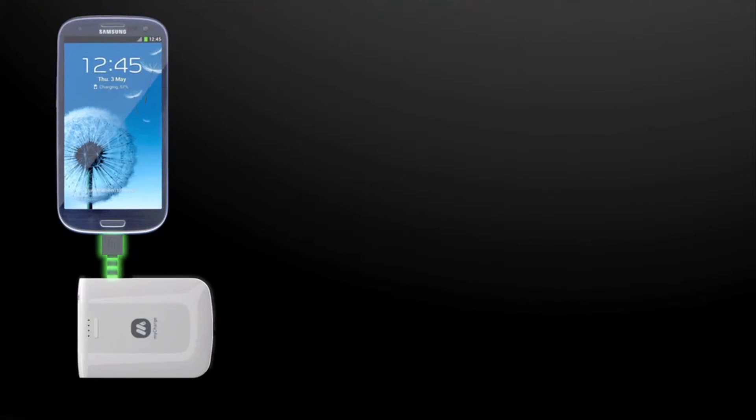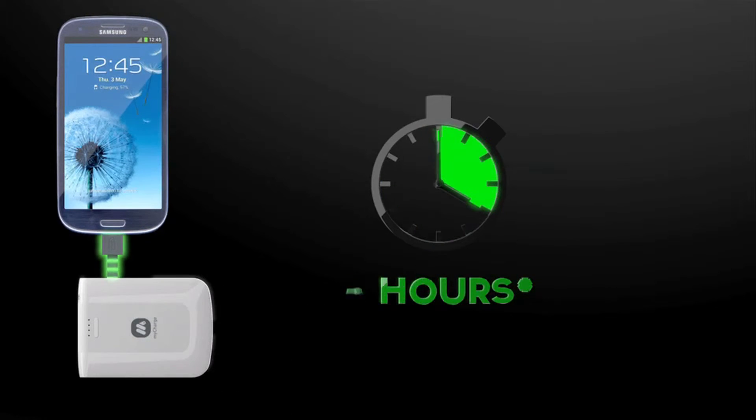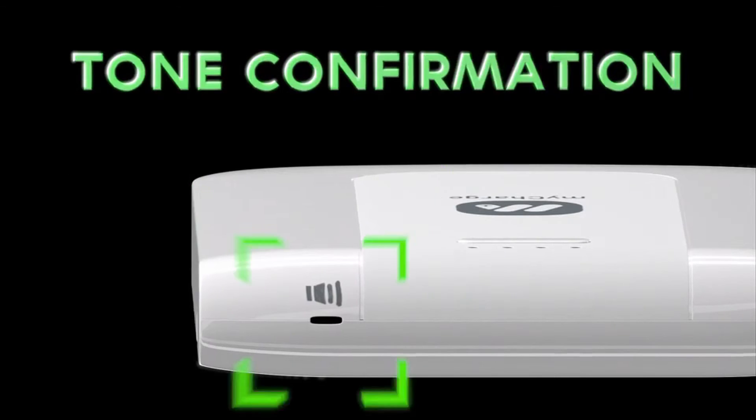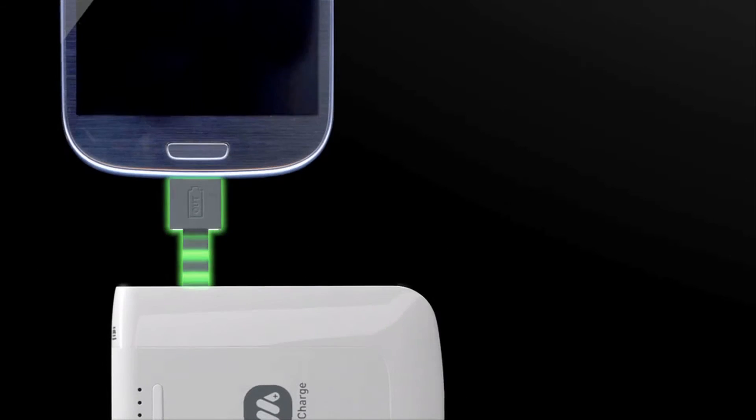And with a single charge, the Voyage 1000 will add an extra 4 hours of talk time to your smartphone. The Voyage 1000 also features tone confirmation to alert you when devices are charging and when charging is completed.